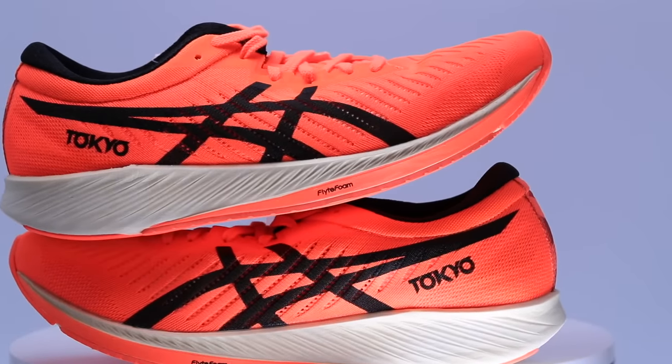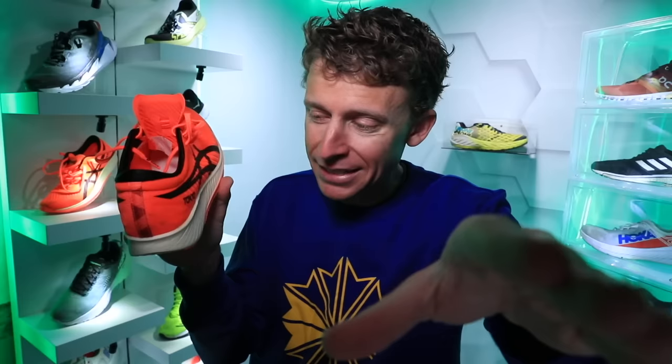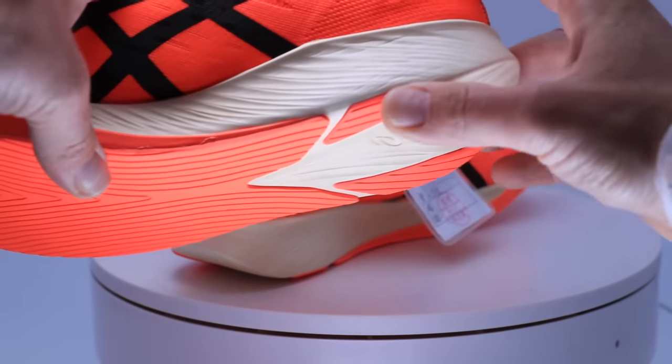Let's jump into positives and drawbacks. My positive is that it felt easy to get up on my forefoot through the gait cycle and foot strike — if I wanted to mentally go faster and get up on my toes, it was easy to do that. My drawback is that for the stack height and the weight, I think this shoe should be lighter — probably significantly lighter — considering that most marathon racing shoes these days are at least 30mm in the heel, but here we're at 24mm. The weight should be lower given there's less midsole foam to work with. That is my major drawback.